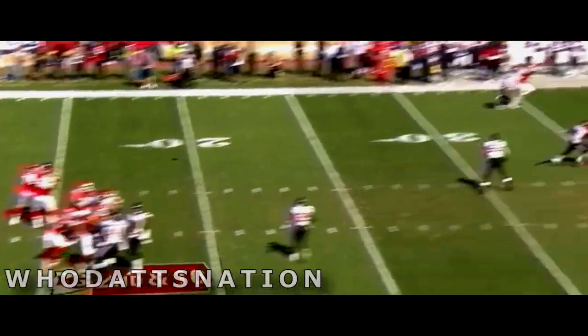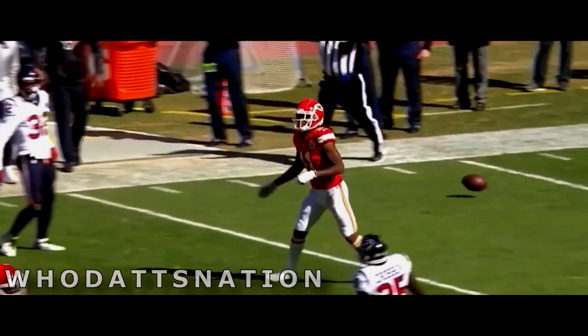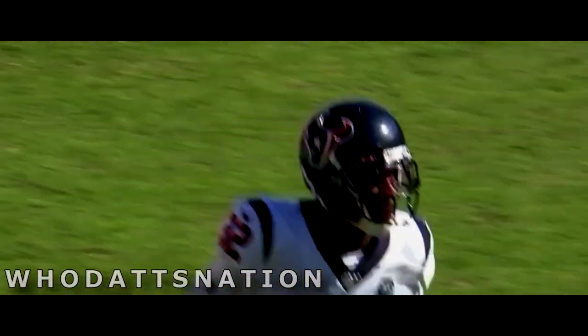On second down, Mahomes, deep ball — a wobbler, incomplete. Stride for stride, Lonnie Johnson Jr. with DeMarcus Robinson. Fourth standing third down defense.